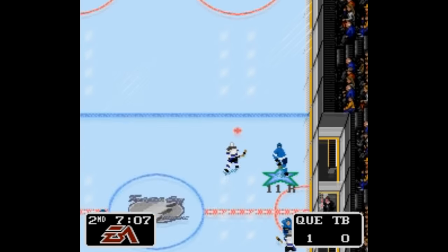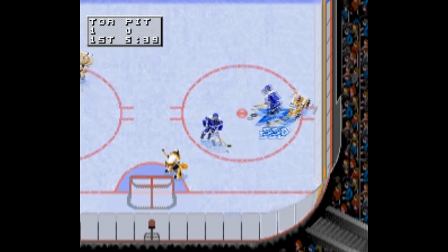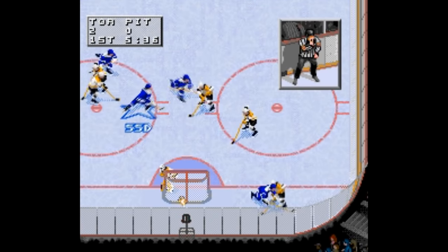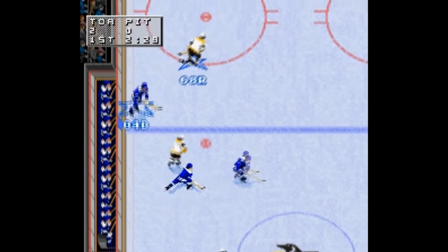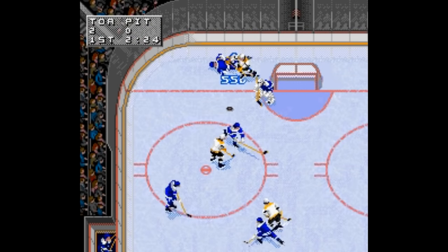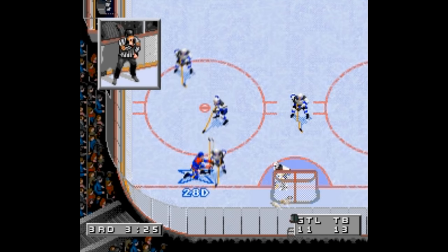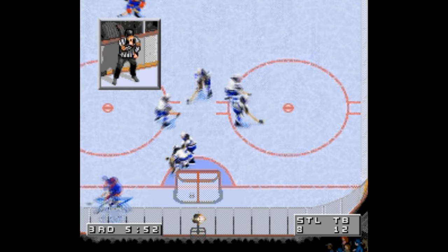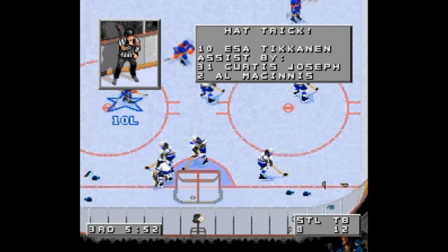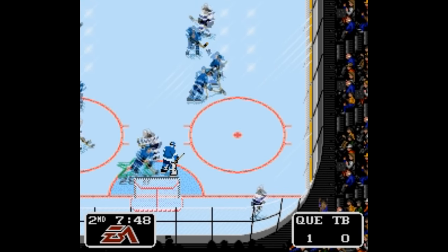Next we come to the series of games that set the standard not just for hockey games but for all sports games in the 16-bit era and onward — EA's NHL series. Running from 1992, or 93 as the title indicates, to 1997, these games were the crown jewel in EA's then-fledgling sports gaming empire. The Madden games were popular but the gameplay wasn't very good, EA's baseball games were mostly an afterthought, the NBA Live games were pretty good, but EA's NHL games were arguably the best sports games of their time — and to this day they're still pretty damn awesome.